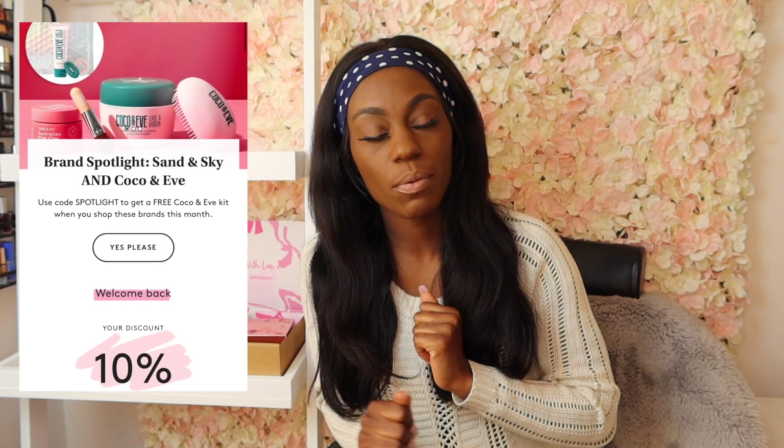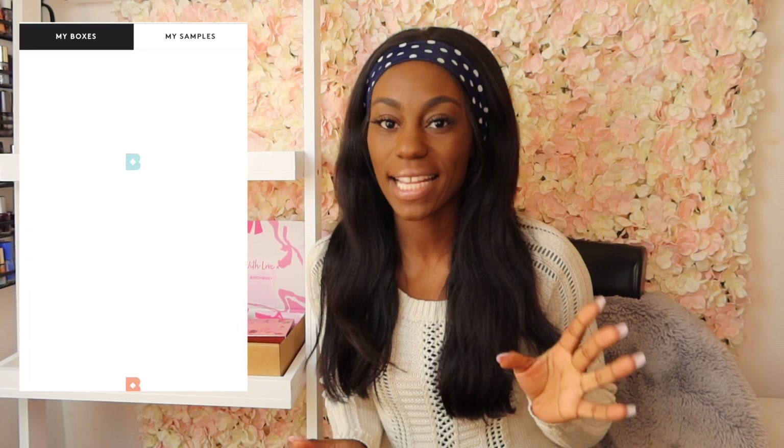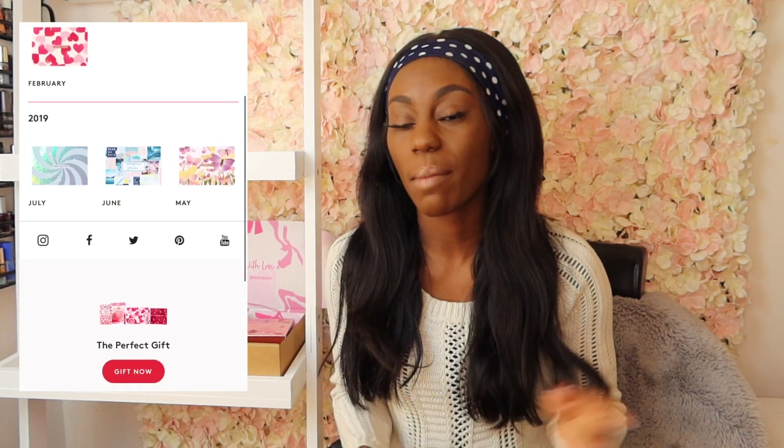I'm literally just going to unbox the Birchbox. You probably haven't seen me unbox this box in a long time because I was subscribed but then I had to unsubscribe — I wasn't feeling what was coming out. But this month, the February box, they said they were going to give away a free gift which was one of the palettes, so I was really excited and thought, you know what, I'm going to subscribe and let it roll on and see how we get on.